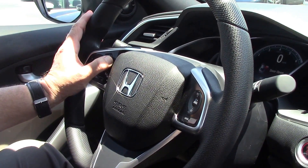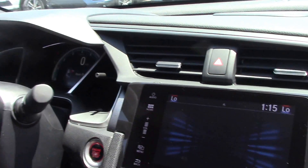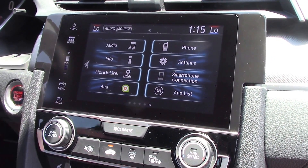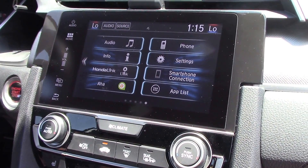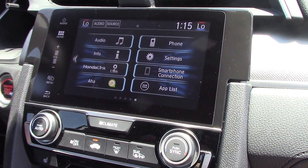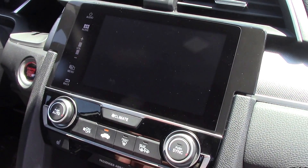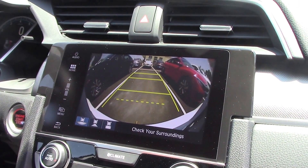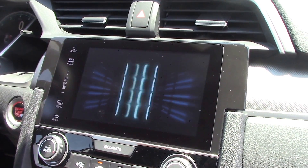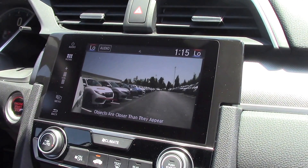The radio, volume — everything here as far as that goes. The screen itself, the home screen, supports Apple CarPlay and also Google Play, so you can run your navigation through this. Backup camera — very sleek, very clean. And like I told you, there's a camera on the side mirror, so when you go to make a right-hand turn you can see everything going on on the right-hand side.